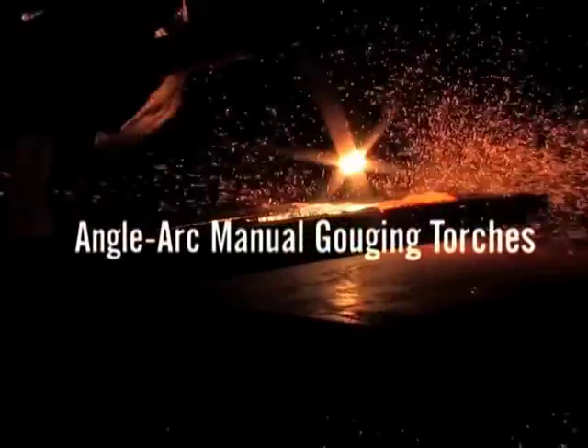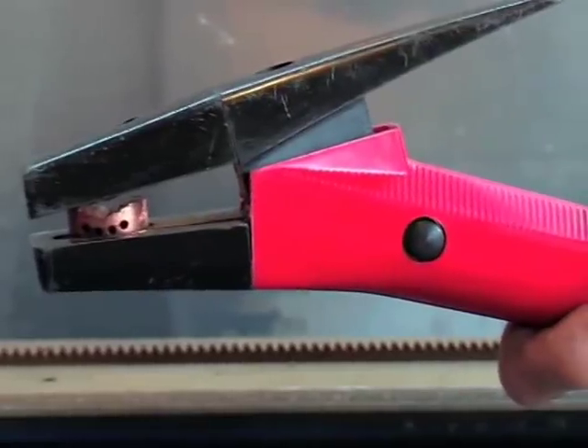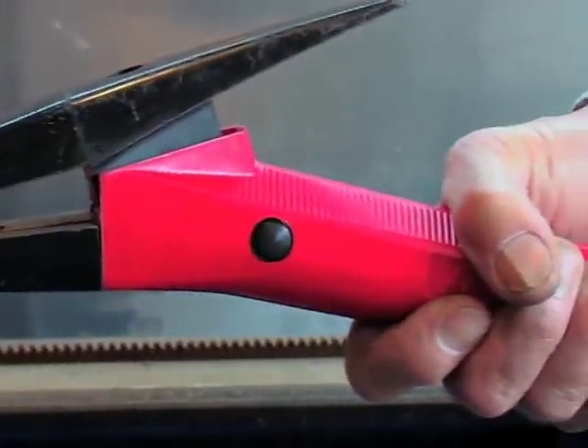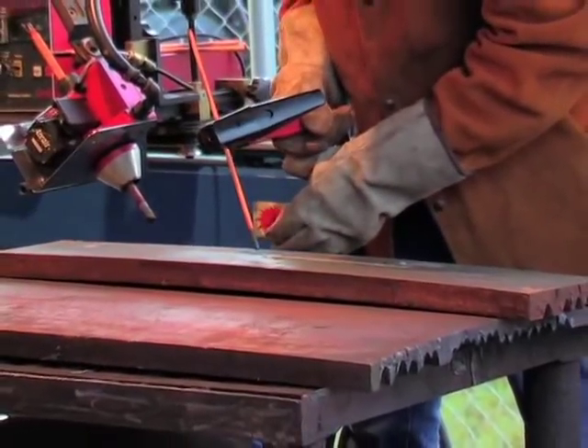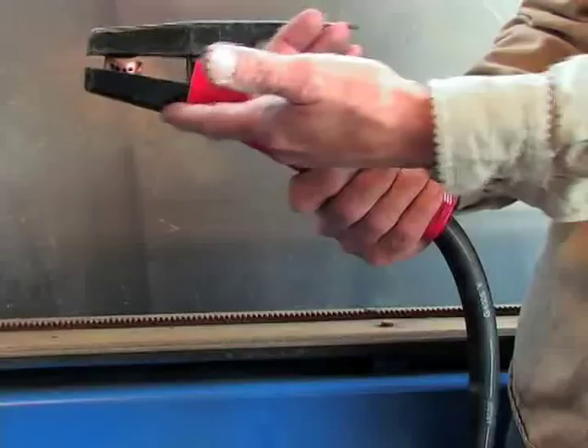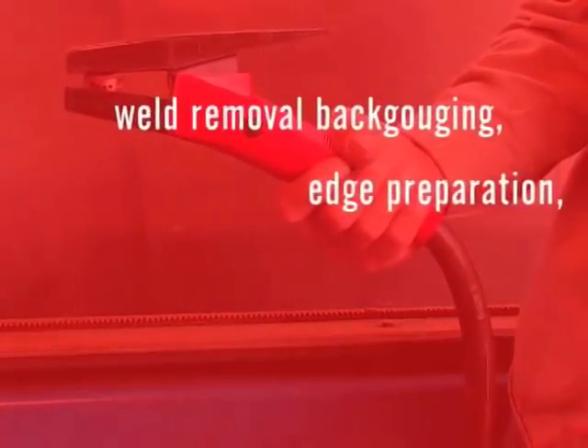Angle Arc Manual Gouging Torches. ArcAir angle arc torches are highly efficient metal removal tools that can handle a wide variety of applications from light duty to extra heavy duty gouging and cutting jobs. Only angle arc torches work efficiently with the natural angles and movements of the arm and wrist. This 15 degree angle helps speed up weld removal, back gouging, edge preparation, defect repair, and many other metal removal jobs, and they're ideal for almost all metals.